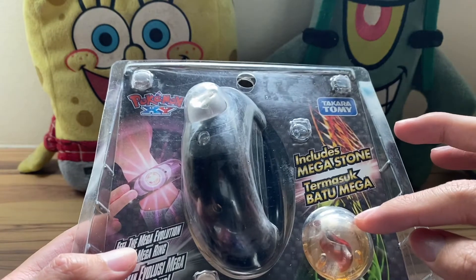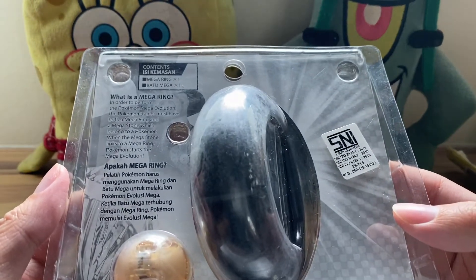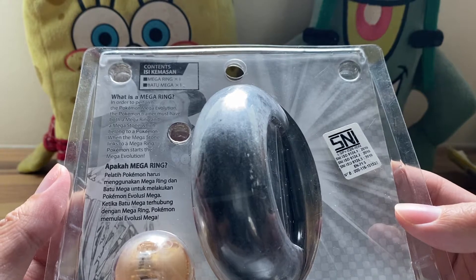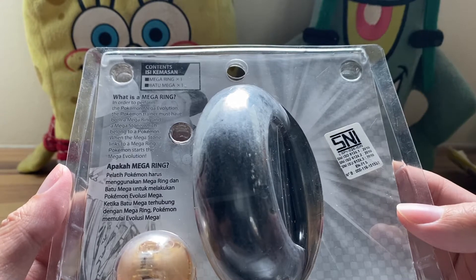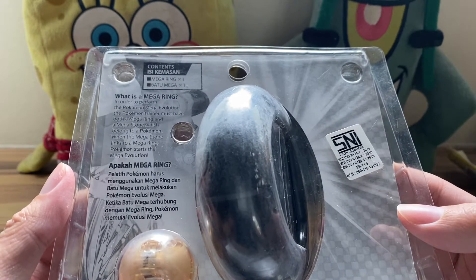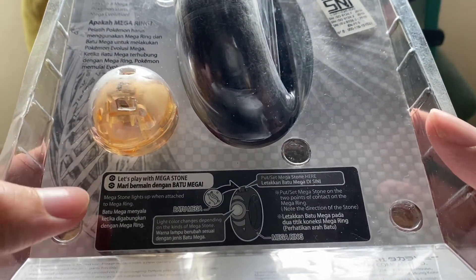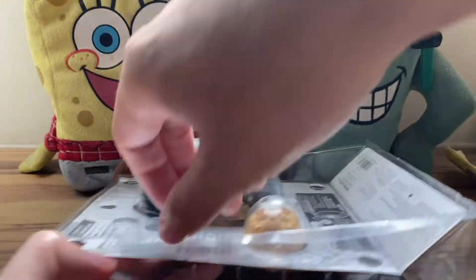This is the mega ring, and this is a Blazikenite mega stone. On the back it explains what a mega ring is: in order to perform Pokemon mega evolution, the Pokemon trainer must have both a mega ring and a mega stone which belongs to a Pokemon. When the mega stone links to the mega ring, the Pokemon starts the mega evolution. It also mentions that the mega stone lights up.